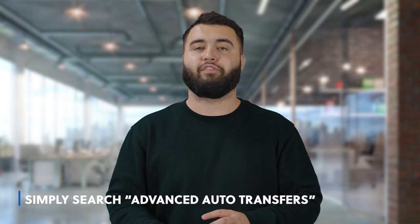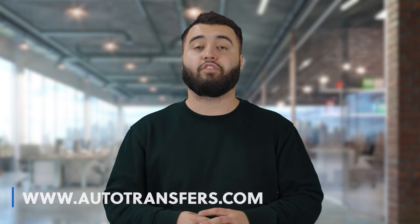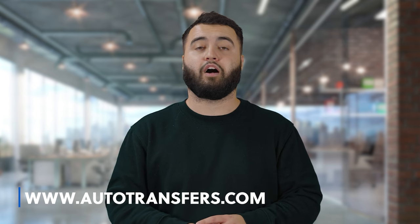Thanks for joining us on This Is The Deal. Be sure to follow us on all of our social media platforms — just search Advanced Auto Transfers or ATTV on YouTube. Feel free to visit us at www.autotransfers.com to see exactly what we here at AAT can do for you and your dealership.